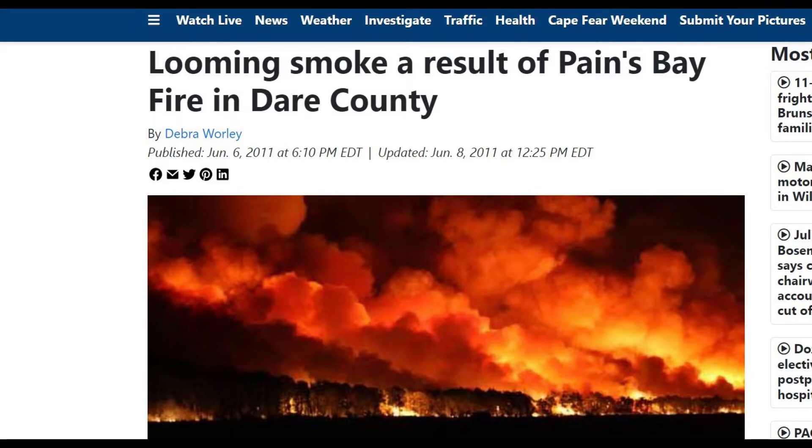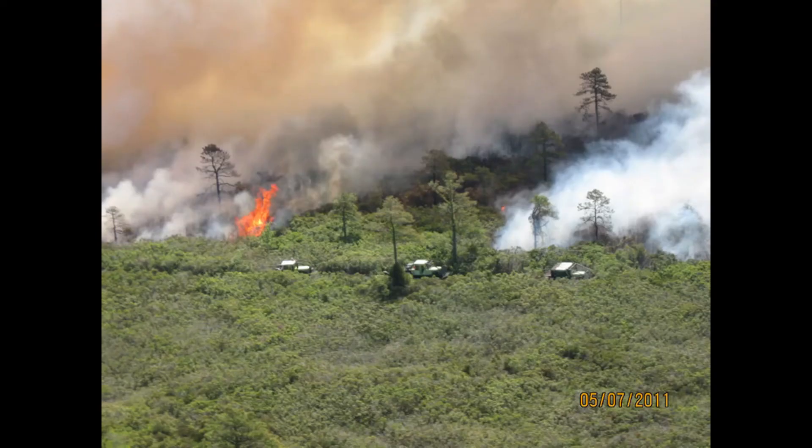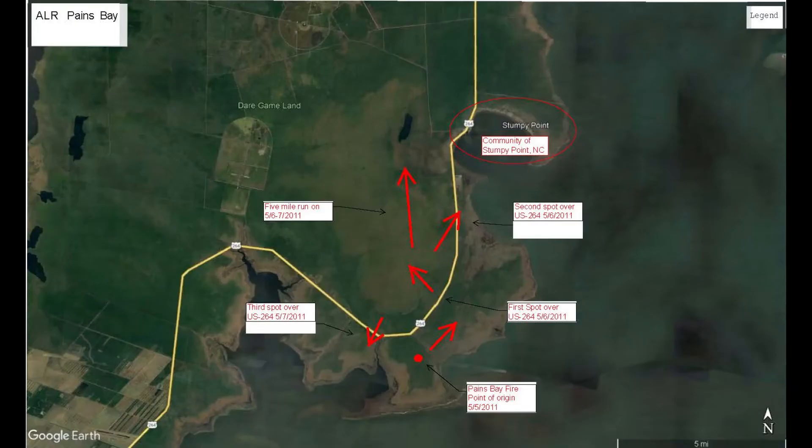That fire was discovered on May 5th of 2011 and initial attack on that date. The fire began actually on the east side of Highway 264, spotted over the road, and you can see in the picture it's a very wide right-of-way with a canal on one side — spotted over that road actually three different times.